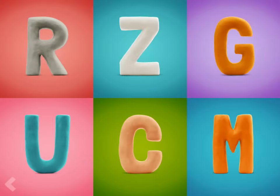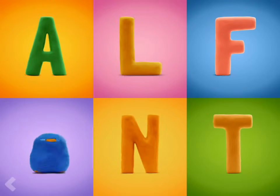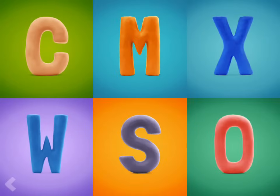Find the letter E. Wow! Good job! Point to the letter P. Wow! Now point to the letter S.